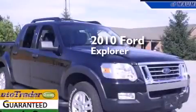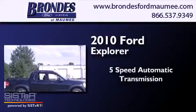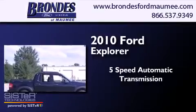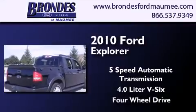This is a 2010 Ford Explorer. This SUV has a 5-speed automatic transmission, a 4.0-liter V6, and 4-wheel drive.